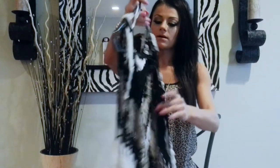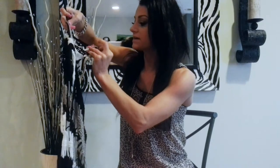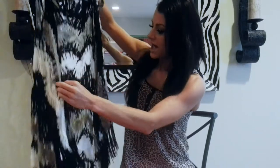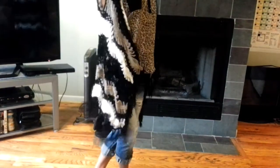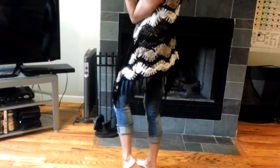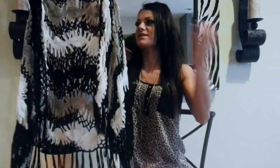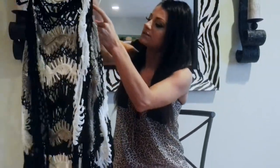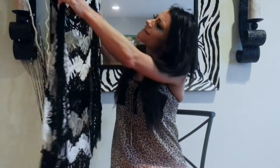So the next thing I picked up is also from The Buckle — the brand is Daytrip. It is just this gorgeous pullover vest-type thing. I am absolutely obsessed with it. I think the colors are beautiful together and it has fringe at the bottom. You could wear it over a bathing suit at the beach, or wrap it around your waist — you could do so much with this. This was $34.50 from The Buckle.